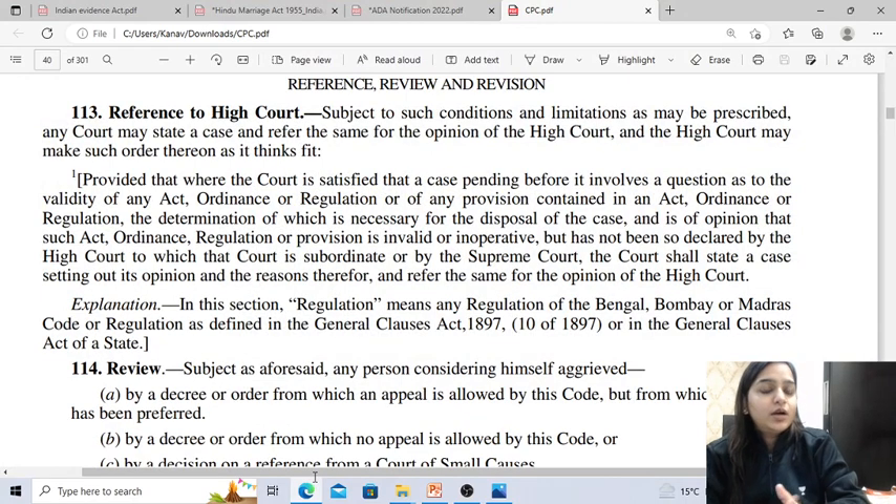In today's video, I'm going to make you revise the topics of reference, review, and revision under CPC. We are going to start with CPC. If you want to rapidly revise CPC, you can join the classes. We will interlink the odd sections with the orders so that you can have better clarity on this subject, making CPC easy.